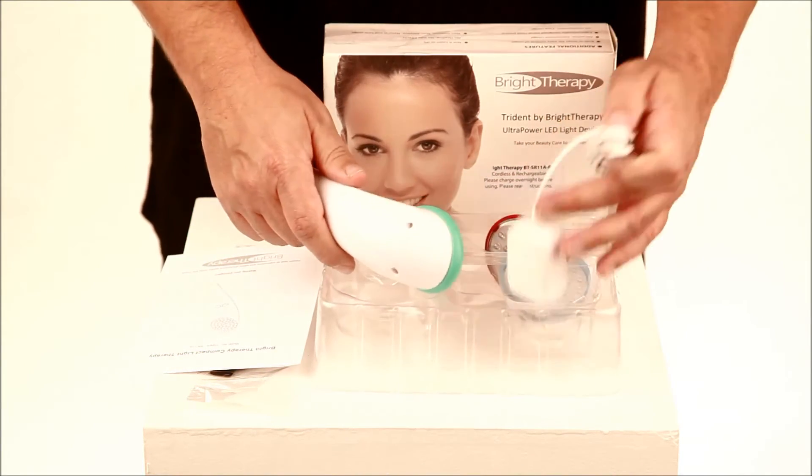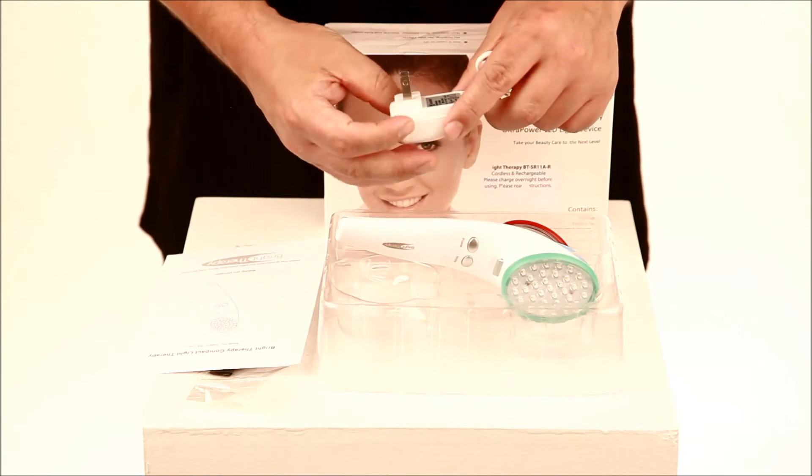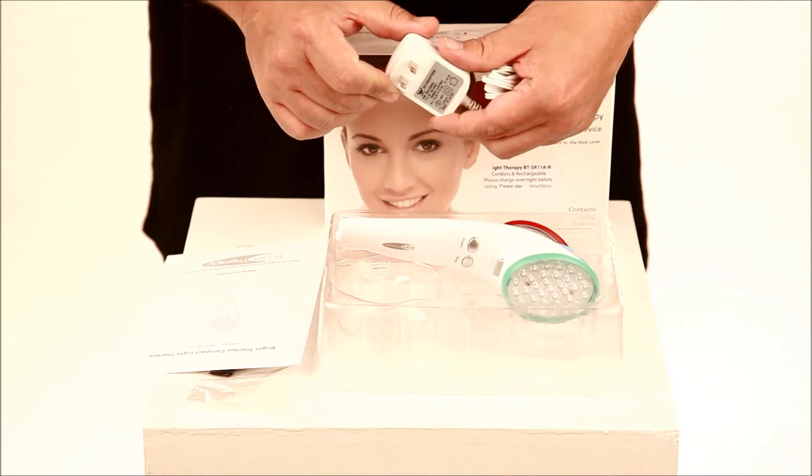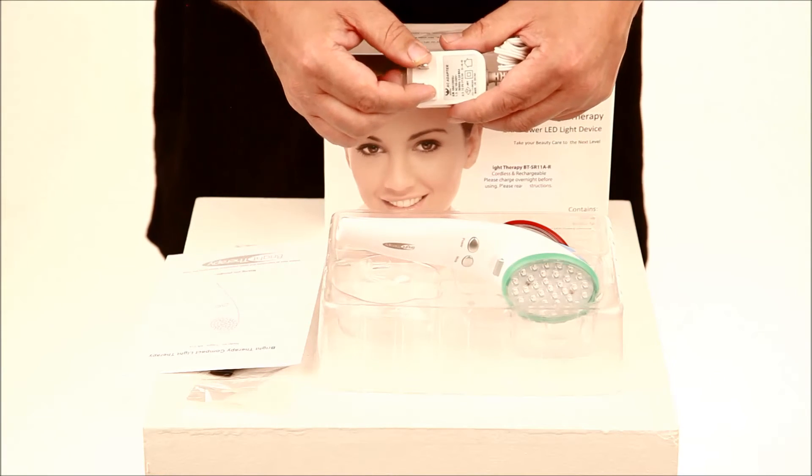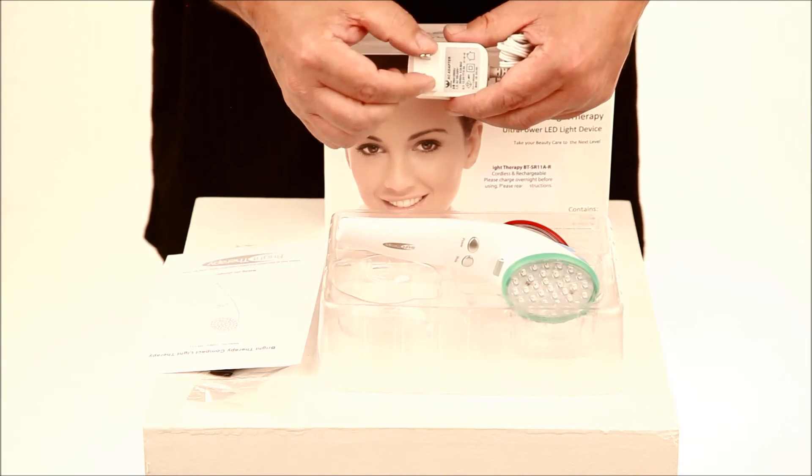It comes with a charger. It has a U.S. plug shape, but the charger is good from 100 to 240 volts, so you can use it worldwide. But if you live outside the U.S. or Japan, you're going to need a plug shape adapter.